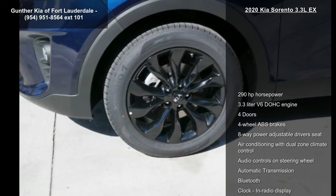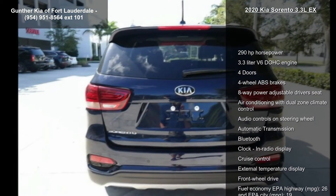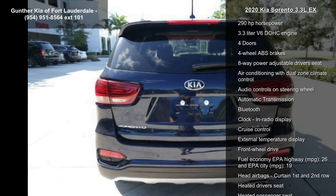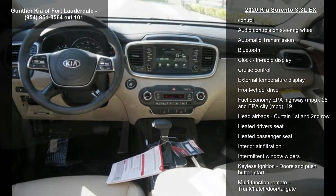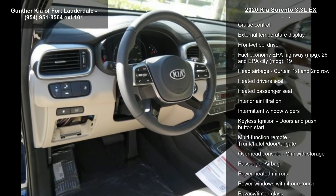This vehicle's top features include 290 horsepower, a 3.3-liter V6 DOHC engine, 4 doors, 4-wheel ABS brakes, and an 8-way power adjustable driver's seat.